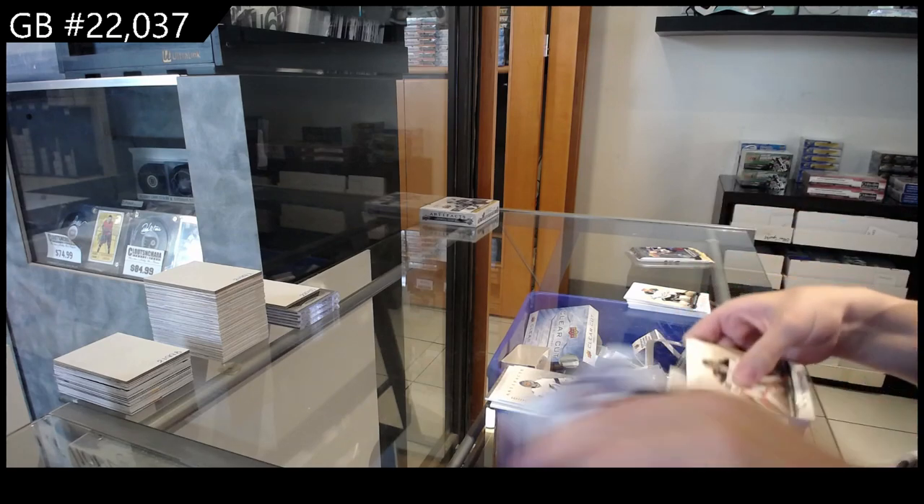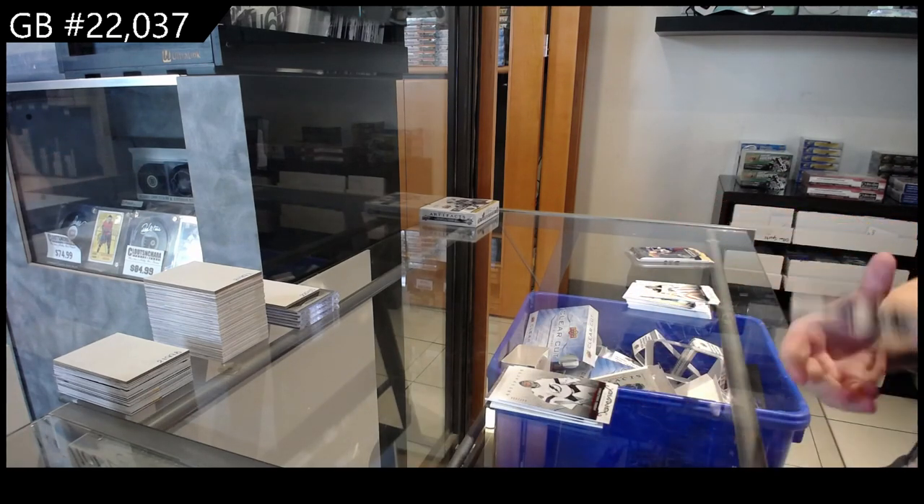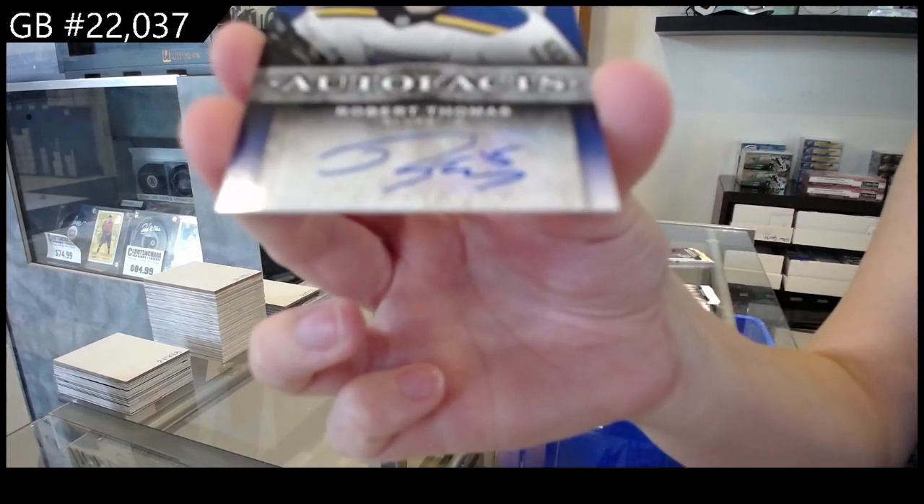We have an auto fax for the St. Louis Blues — Robert Thomas.